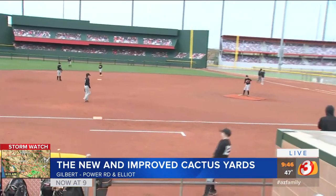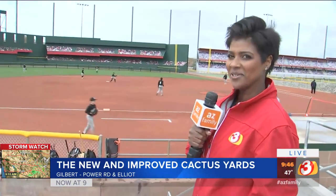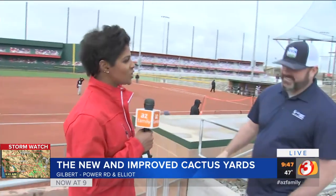It's got a brand new look — look how fabulous. What I love when I first walked up is all the people in the stands. That's really cool. We're going to bring in Dan; he's in charge of this new Cactus Yards. How exciting!